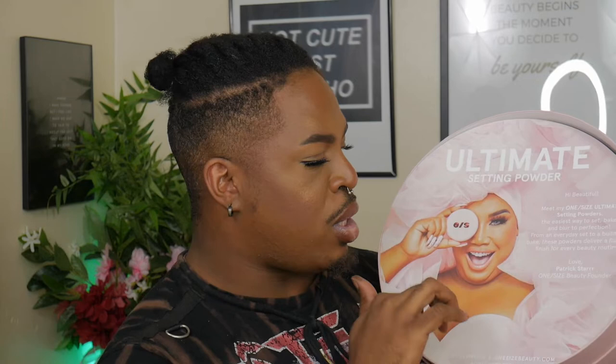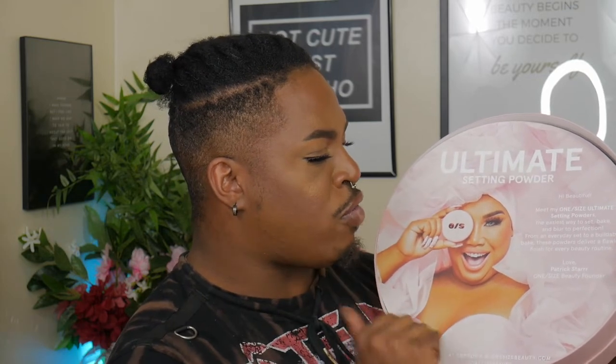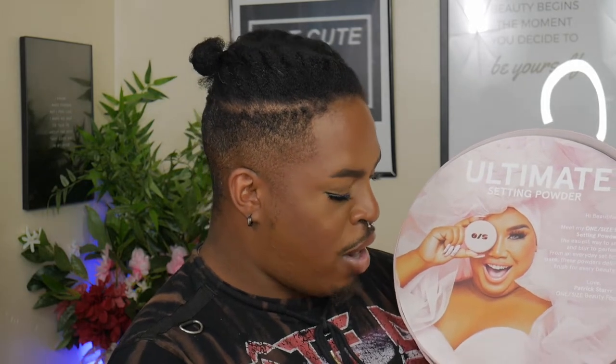The packaging says: 'Hi beautiful, meet my One Size ultimate setting powder — the easiest way to set, bake, and blur to perfection. From the everyday set to buildable bake, these powders deliver a flawless finish for every beauty routine. Love, Patrick Star — One Size Beauty founder. Only at Sephora and onesizebeauty.com.' I love this packaging.